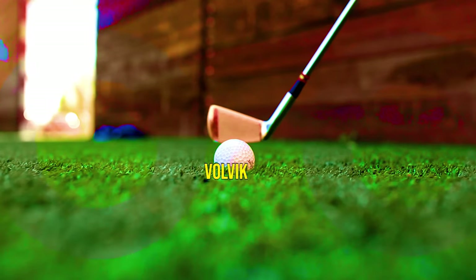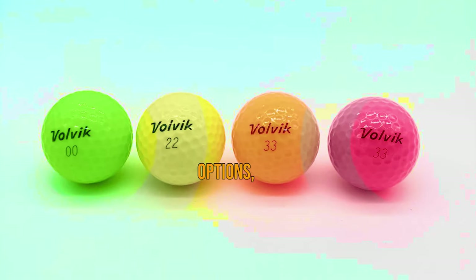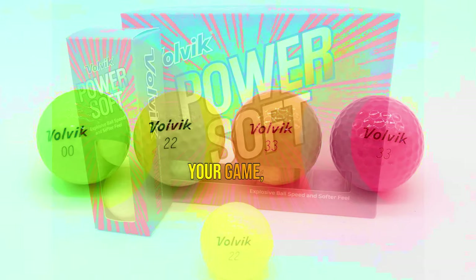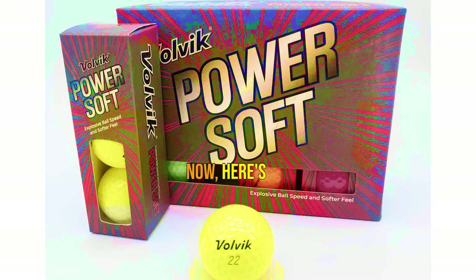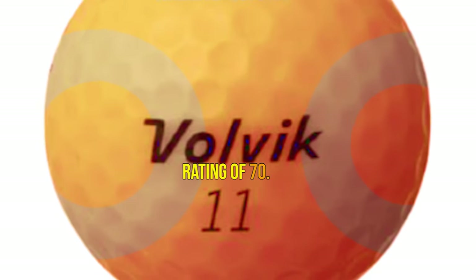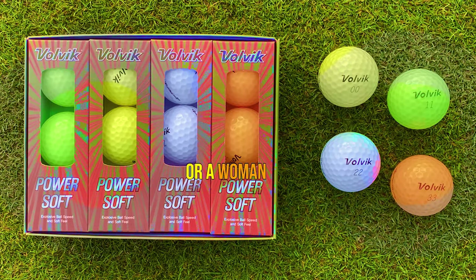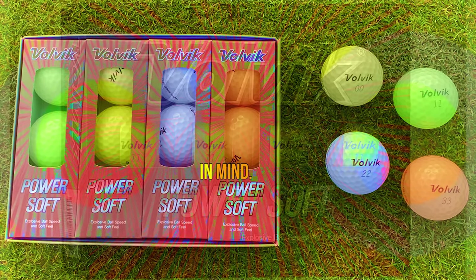Volvik offers a wide range of vibrant and highly visible color options, all with a glossy finish. These colors not only add flair to your game but also make tracking and spotting your ball on the green effortless. The Volvik PowerSoft has a low compression rating of 70, making it particularly suitable for players with slower swing speeds. If you're a beginner or a woman golfer looking to enhance your game, these balls are designed with you in mind.